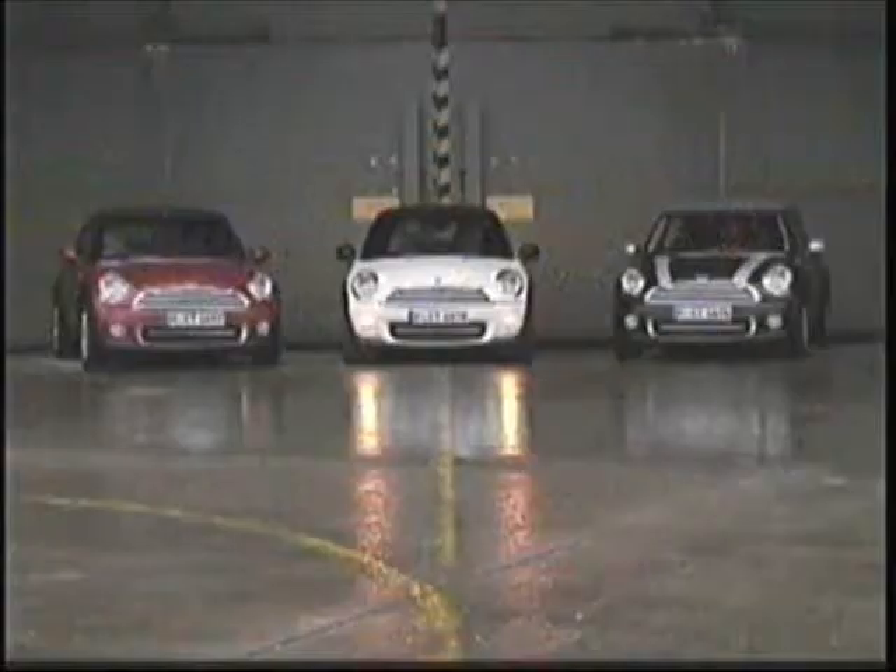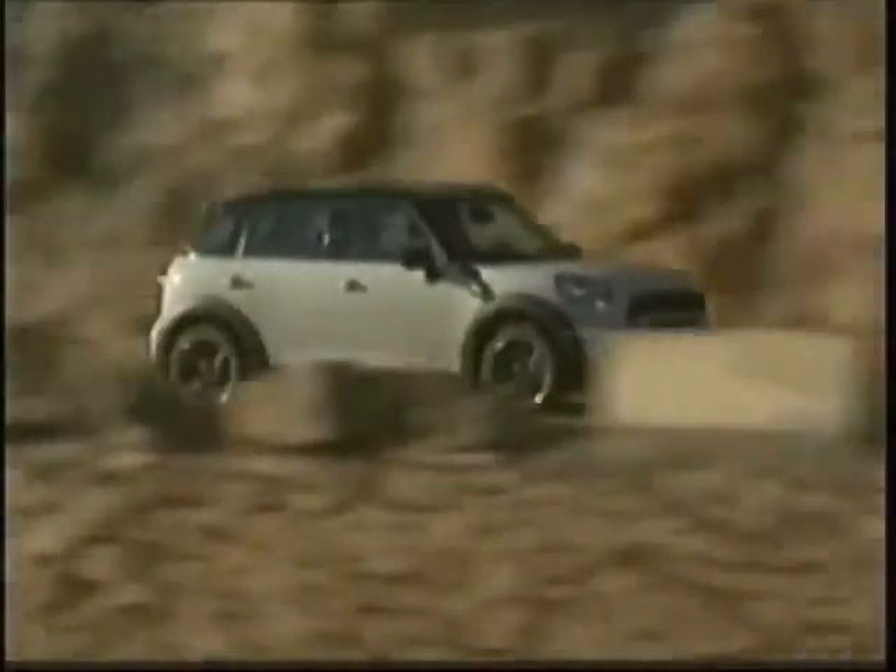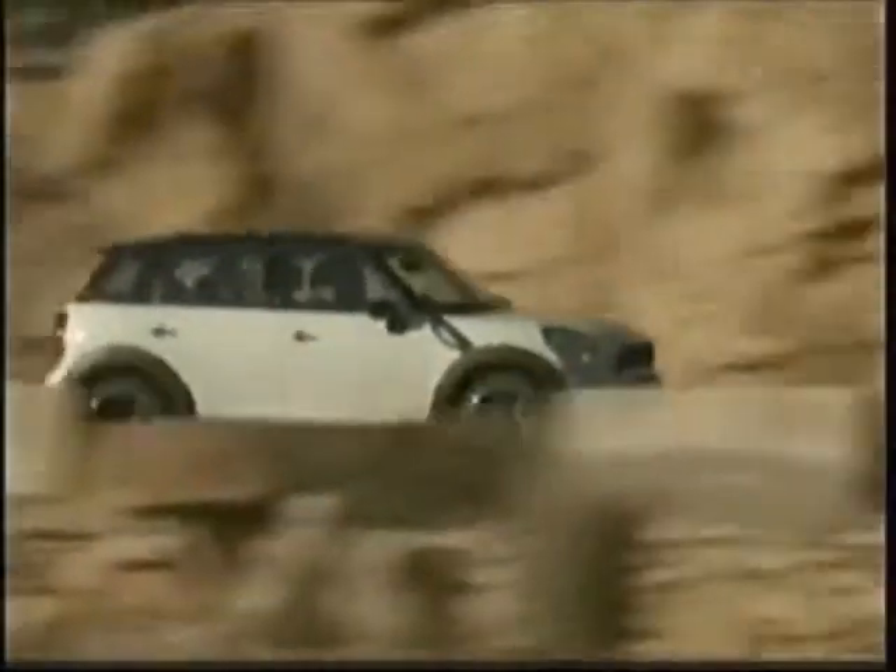There was a fuel crisis back in the 50s as well, so they thought, why not make a small efficient car. How ironic — how times change, Shawn. We're approaching a similar crunch for gas right now, so it's a phenomenal vehicle for that. Okay, so talk to me a little bit more about the engine.